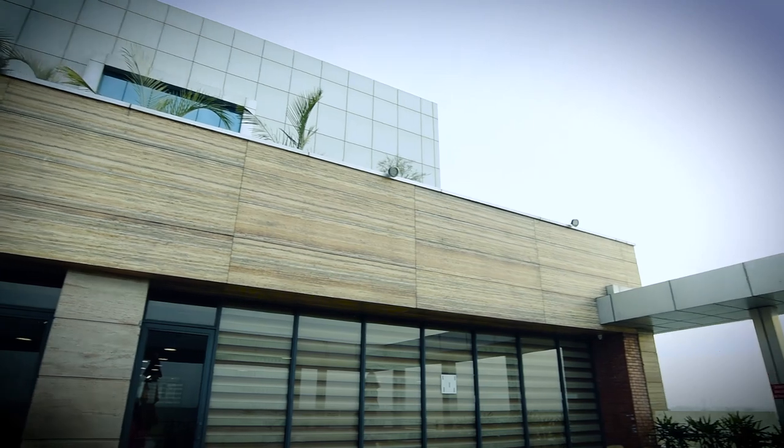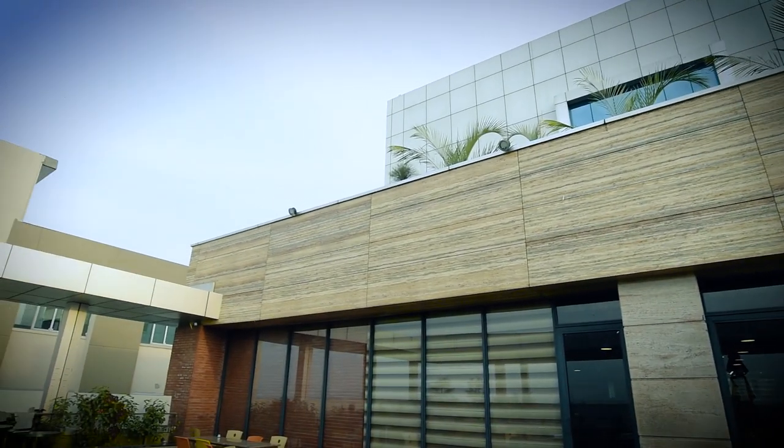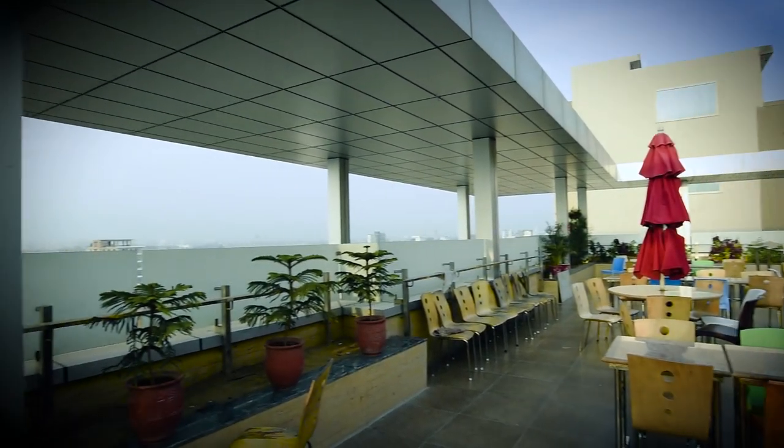I feel really happy to see that every space we designed is used in a similar manner to how we had earlier perceived. On the lower floors we have a very big corporate multinational firm, and similarly we have some younger entrepreneurs on other floors. The recreational area is very much used, and the building is working as we thought it would.